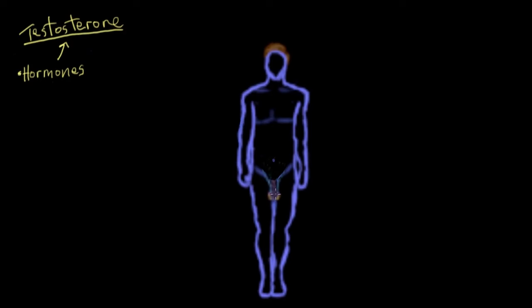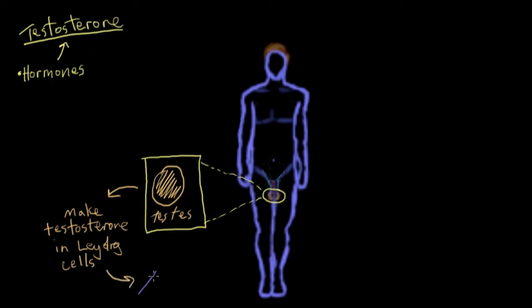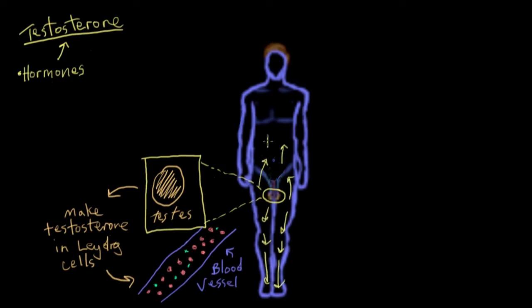Testosterone is produced by our testes. Let me draw a zoomed-in view of one testis. After the testes make testosterone in cells called Leydig cells, that testosterone is transported to other parts of the body via the bloodstream. I'm drawing red blood cells in red and the little molecules of testosterone in green. These blood vessels carry testosterone all over the body so that it can carry out all of its biological functions.